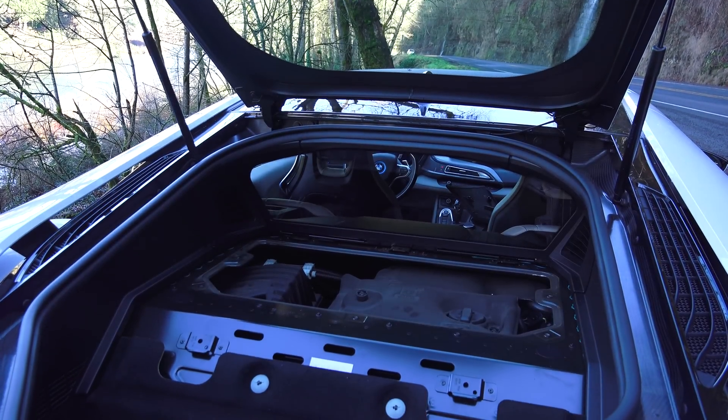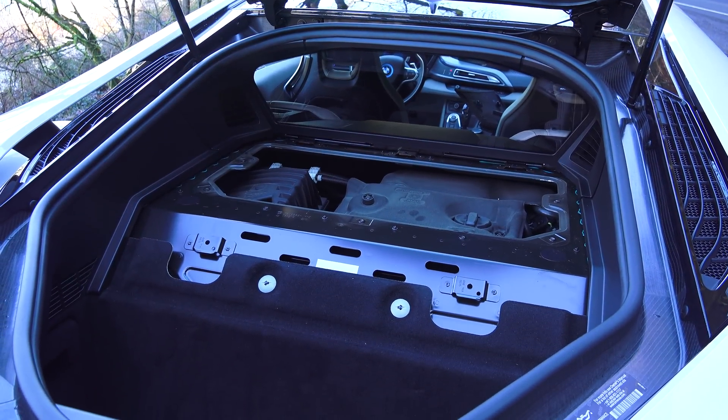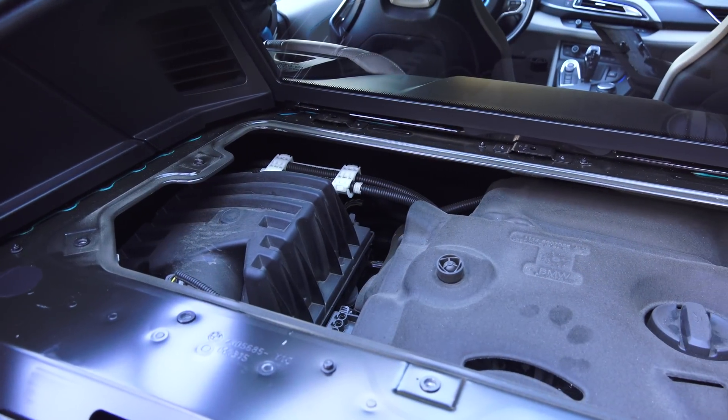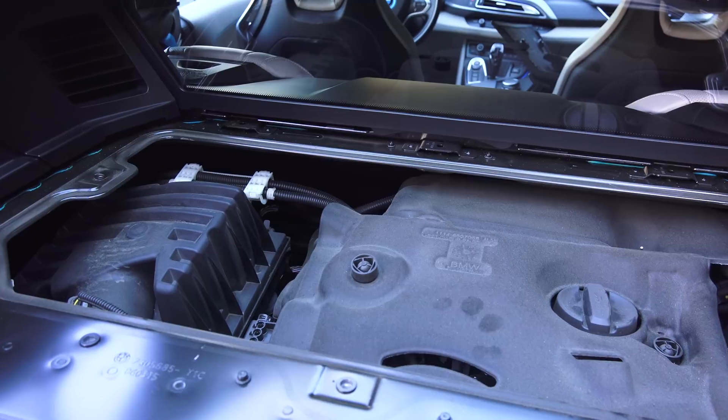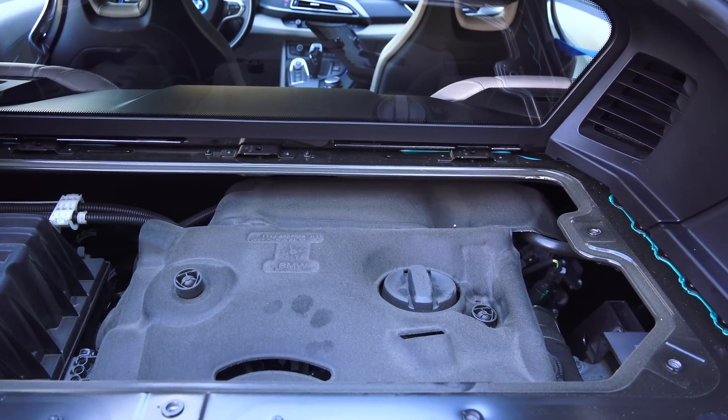Number eight: three-cylinder engine. The turbo i3 engine in the i8 is the first three-cylinder engine used in a production BMW. Like inline six cylinders, i3 engines have balanced primary and secondary inertial forces, meaning the engine has very low vibration.